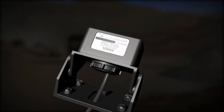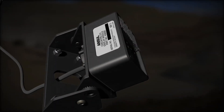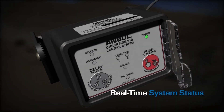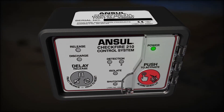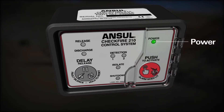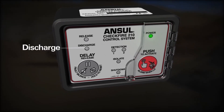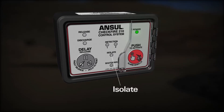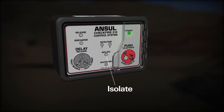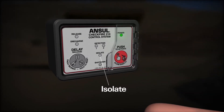It communicates with the interface control module to provide continuous, real-time system status. LED indicators provide notification of system status relating to power, release, detection, discharge, and shutdown. The isolate LED provides notification when the system is placed in isolate mode for maintenance.